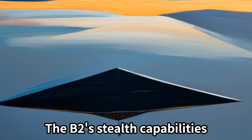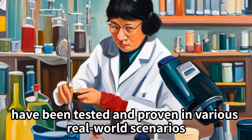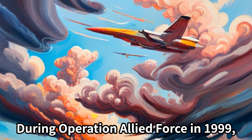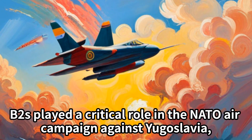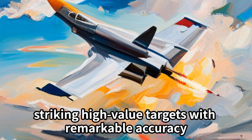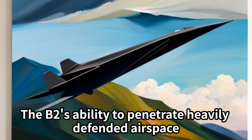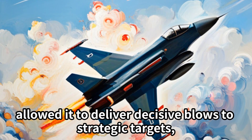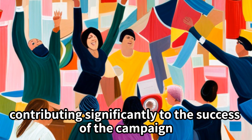The B-2's stealth capabilities have been tested and proven in various real-world scenarios. During Operation Allied Force in 1999, B-2s played a critical role in the NATO air campaign against Yugoslavia, striking high-value targets with remarkable accuracy. The B-2's ability to penetrate heavily defended airspace allowed it to deliver decisive blows to strategic targets, contributing significantly to the success of the campaign.